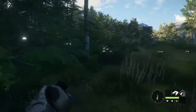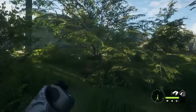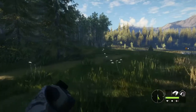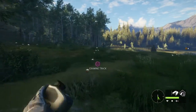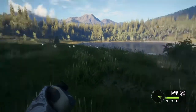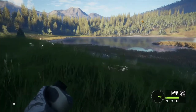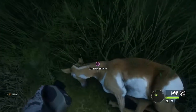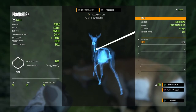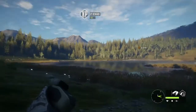I do believe we hit that doe — yep, I can see some blood. So we will go ahead and follow the trail and see if we can find her. Just jumped up another pronghorn. I believe I see it — that is the end of the pronghorn season. Doe tag filled, and our pronghorn season is over.